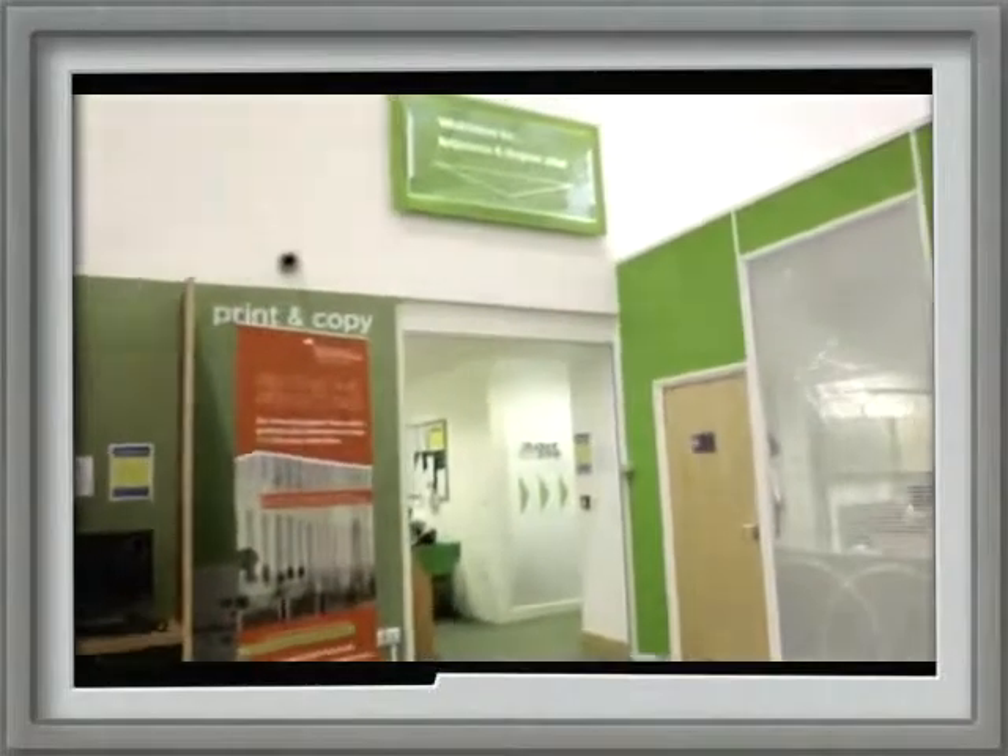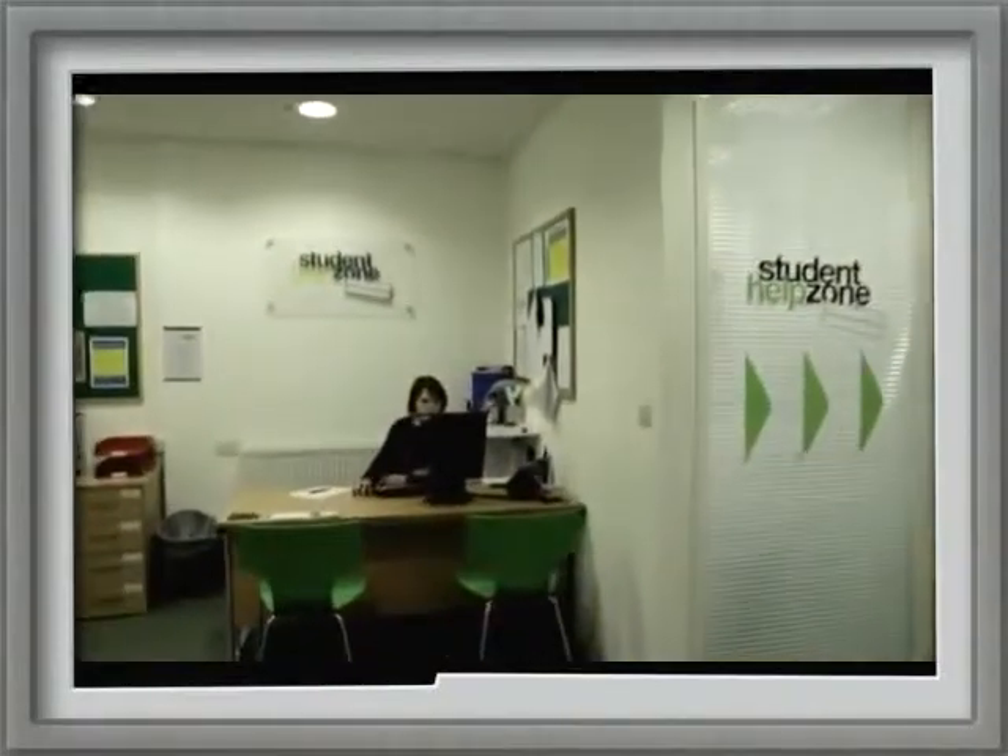The help zone is really good to have here on campus. It's great for students knowing that you've got somewhere that if you do actually just need anything, the help zone always helps you out.